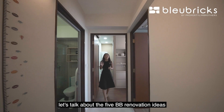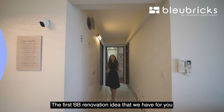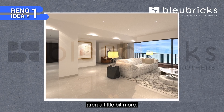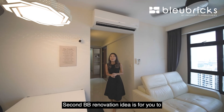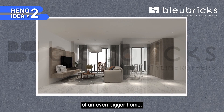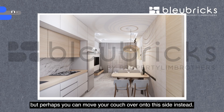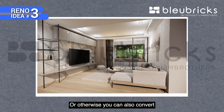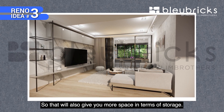Now let's talk about the five BB renovation ideas. The first idea is to hack away the wall to open up the entire living room area, converting the common bedroom space into a lounge area. The second idea is to change the door into a glass sliding door to open up the space and give the feel of a bigger home. The third idea is to move the couch to the other side to enjoy the view while watching TV, or convert the area into a feature wall with the TV in the middle for more storage space.